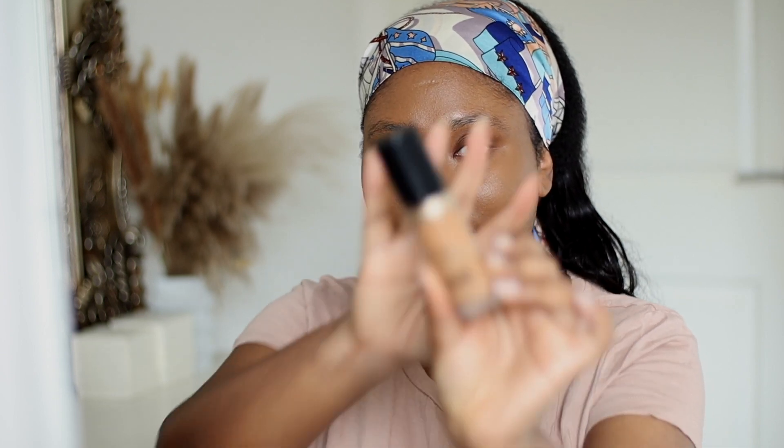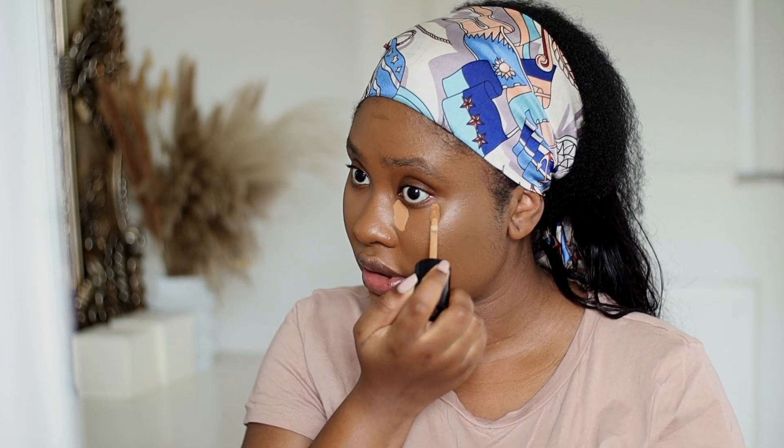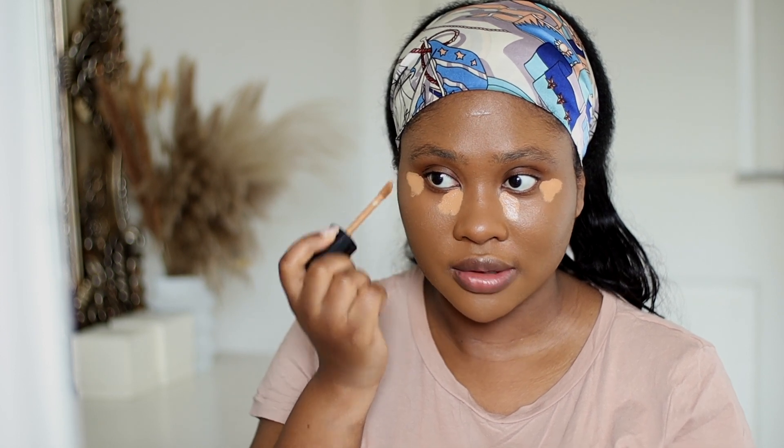The next thing I'm going to do now is go in with concealer. Normally I would do two concealers at this point, but to be honest this one that I've been using — this is Born This Way by Too Faced and it's in the shade Butterscotch. If you've tried a lot of concealers and you still haven't found the one that works, go try this one out. Just find your shade and try it out.